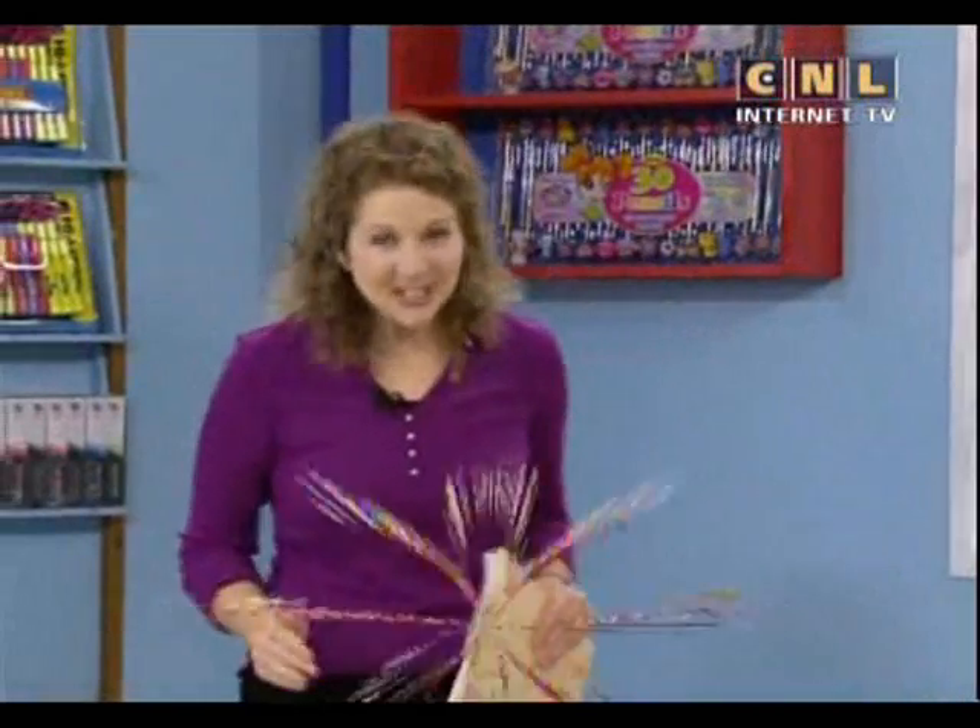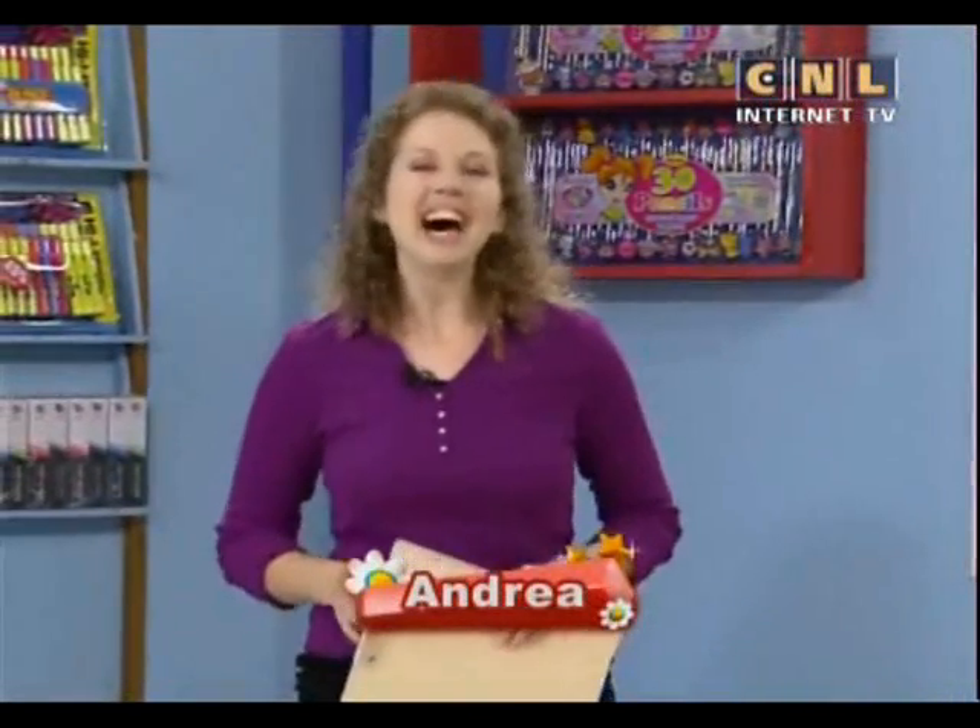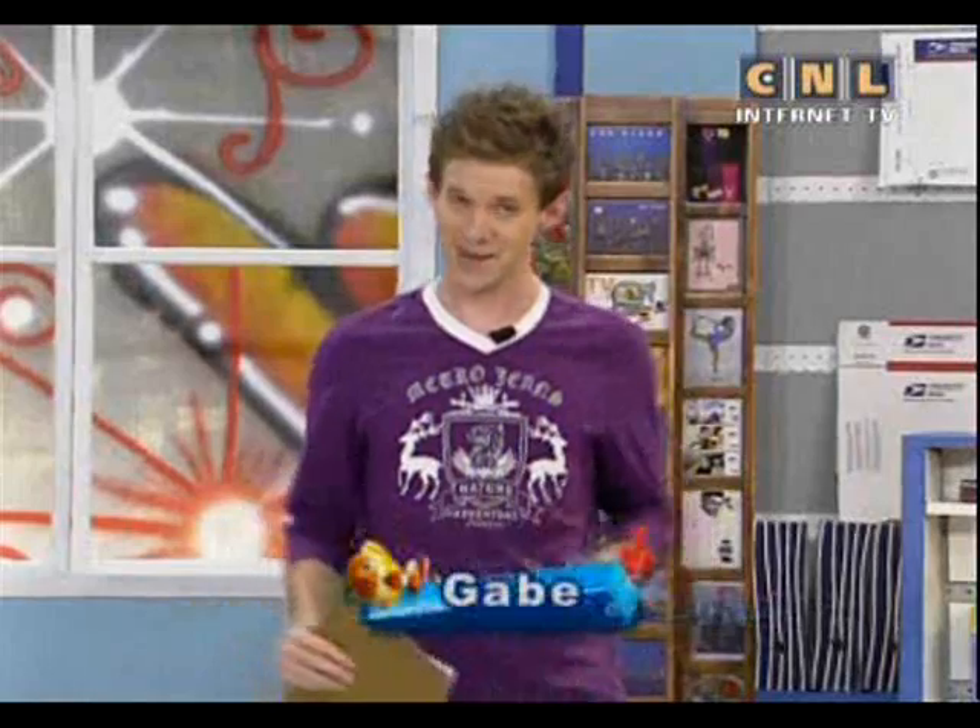Welcome to Let's Talk in English on PTS. Get ready to learn something new. I'm Andrea and I'm Gabe. Welcome to the month of May. Today our lesson is called A Haircut, and we're going to learn how to talk about getting a haircut.